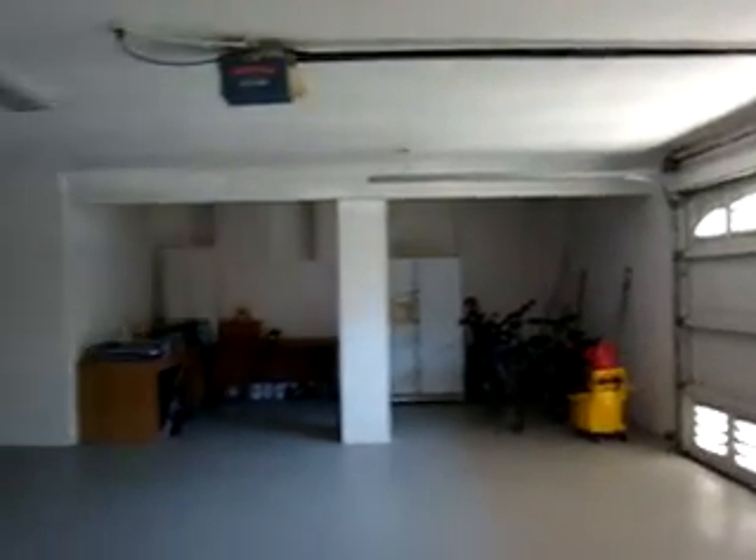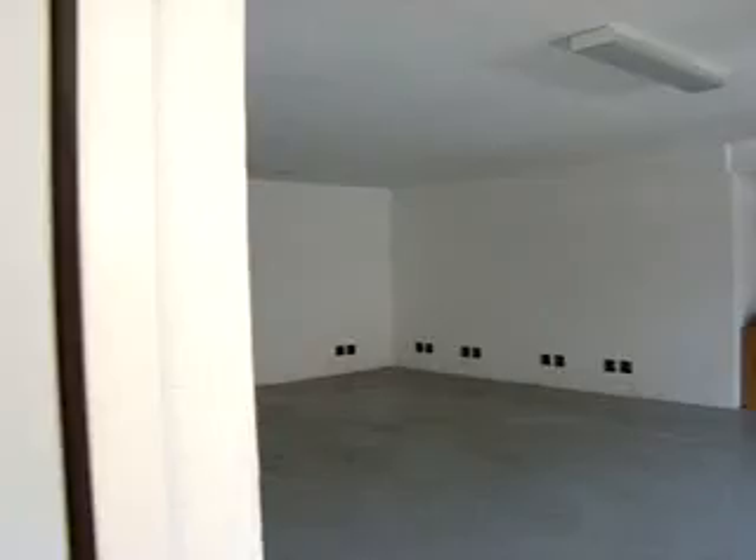So there's plenty of storage room. Now we'll go upstairs to the living floor.